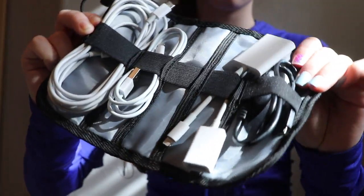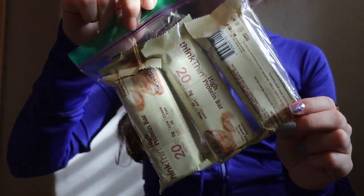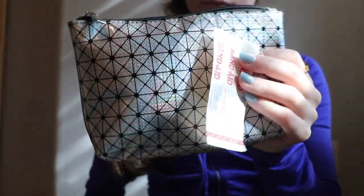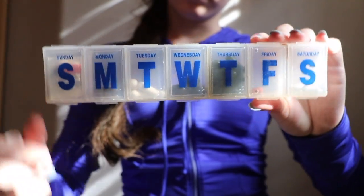I have a little assortment of charging cables, along with some snacks — just in case you get hungry throughout the day. Always important!